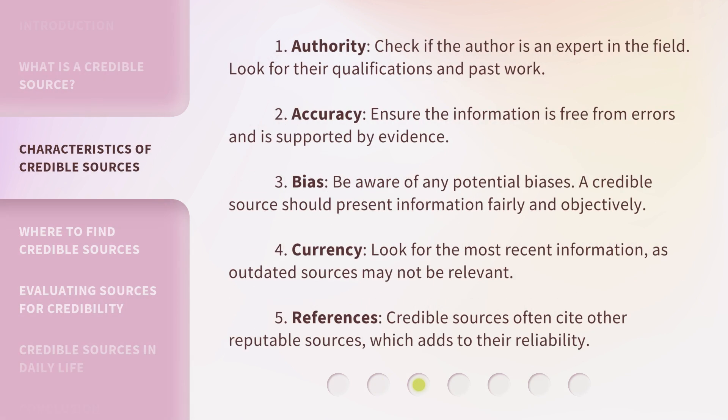1. Authority: Check if the author is an expert in the field. Look for their qualifications and past work. 2. Accuracy: Ensure the information is free from errors and is supported by evidence. 3. Bias: Be aware of any potential biases. A credible source should present information fairly and objectively.